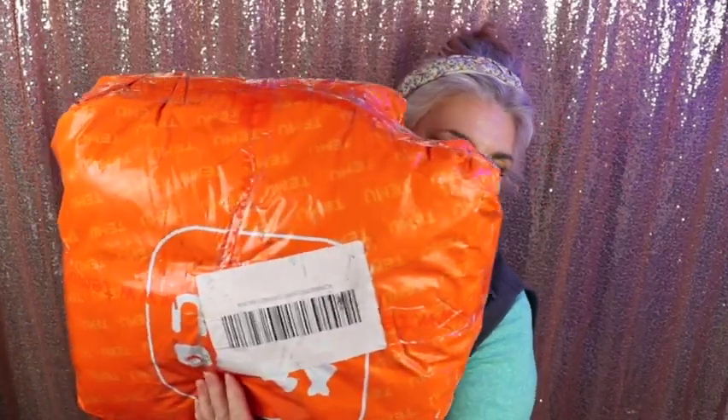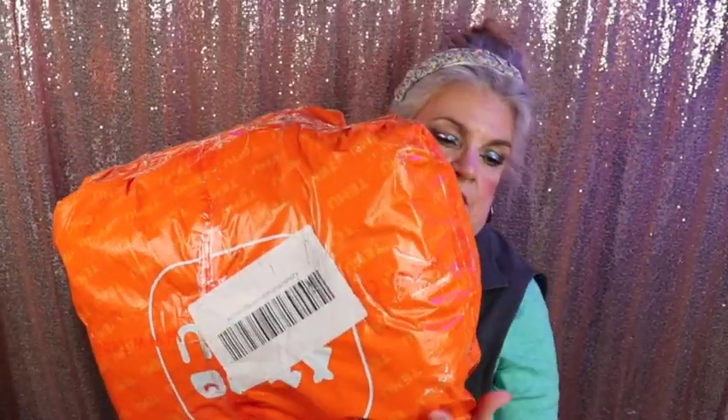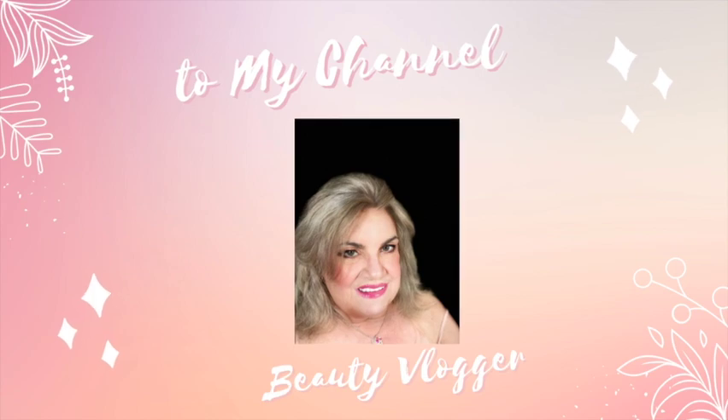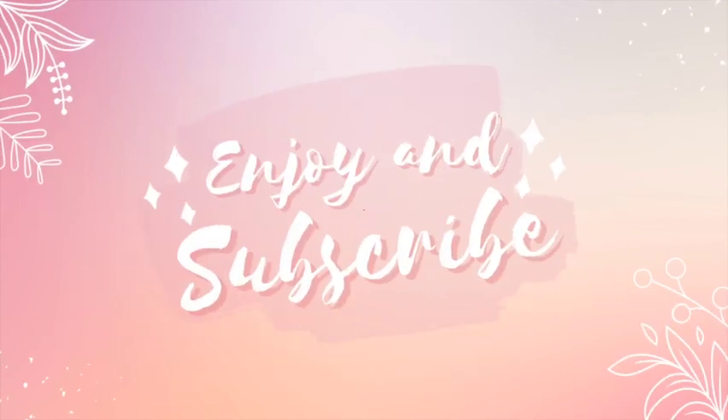So if you want to see what I got in this Temu haul, just keep watching. My other order from last time — I got it about a month and a half ago and I still have things in here I haven't used yet. There are a couple little things here on my table that I rounded up to show you, but I'll go ahead and show you what's in my small one right now.